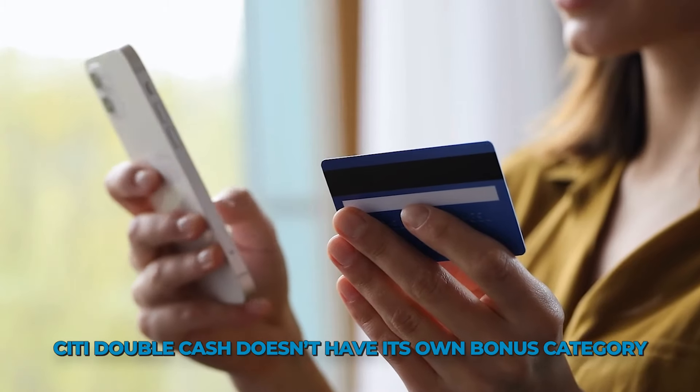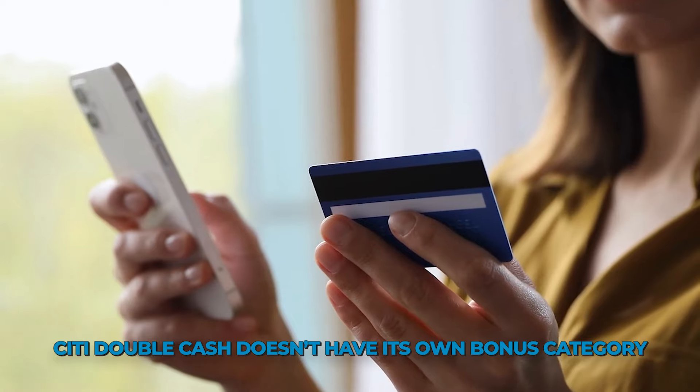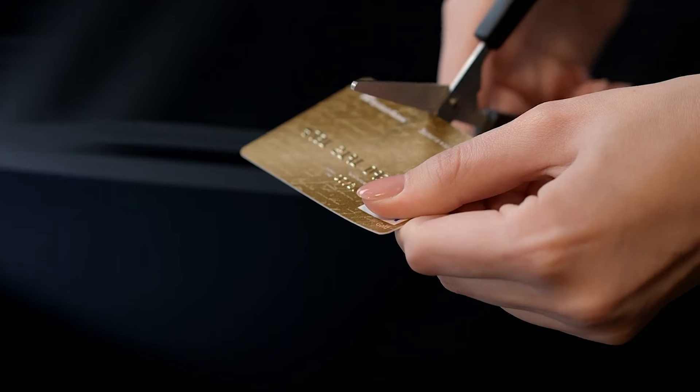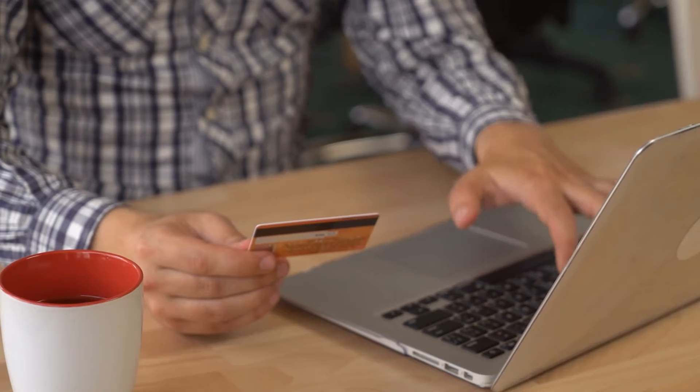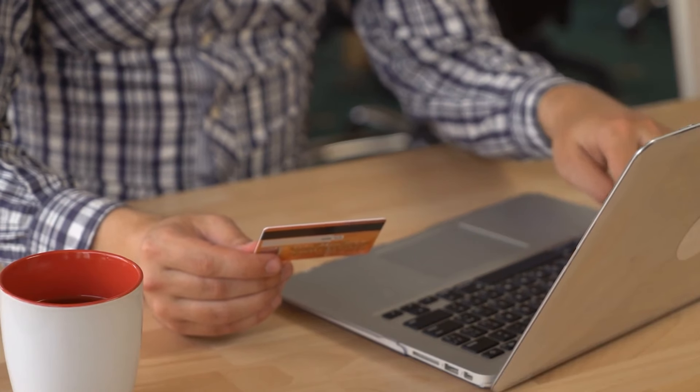That being said, Citi Double Cash doesn't have its own bonus category, so if you spend even a small portion of your monthly expenses on food or drugstores, and then also spend on Freedom Flex rotating bonus categories, you may be eligible for higher returns and the Freedom Card could contain more value.